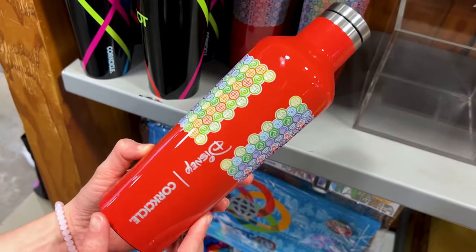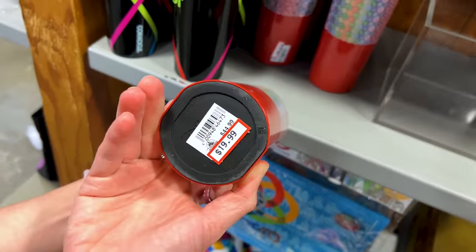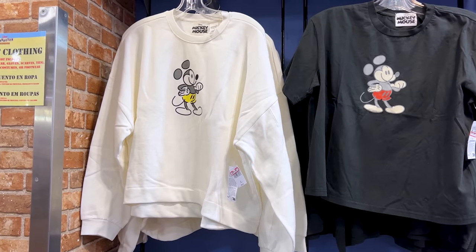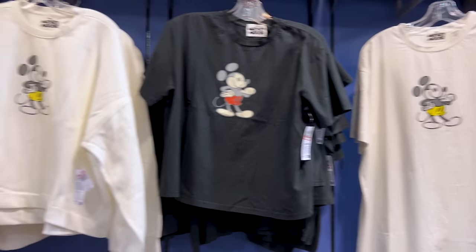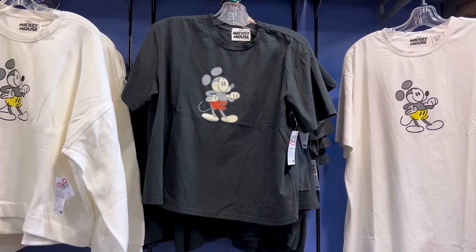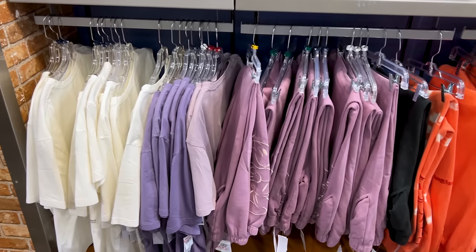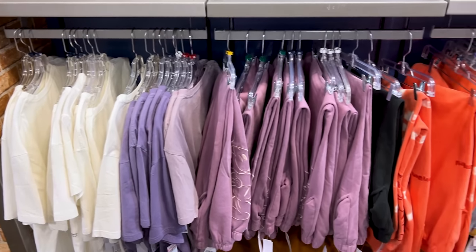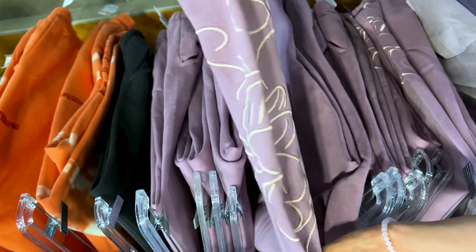The Epcot 40th Quartzical water bottle is $20 down from $45. They have the Mickey and Friends Genuine Mousewear Collection here — a sweatshirt, a shirt, and joggers in different colors. The shirts are $25 and the joggers are $35, and the joggers have the Mickey Mouse design embroidered on them.